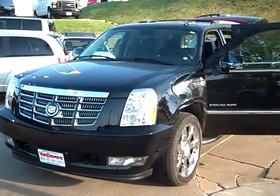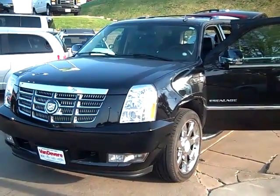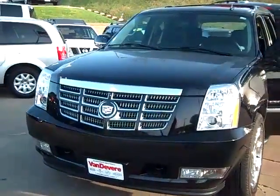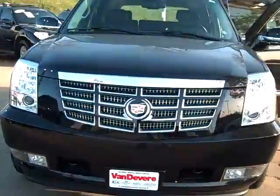Hello, this is stock number GM 5491, 07 Cadillac Escalade. It's got the V8, the 6.2 liter.